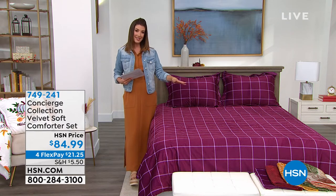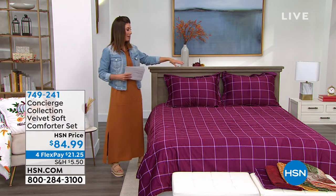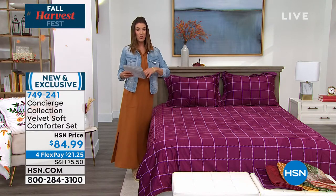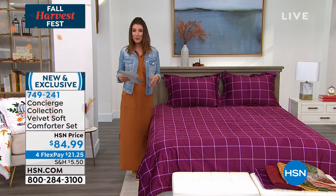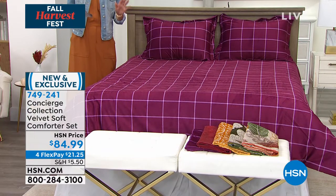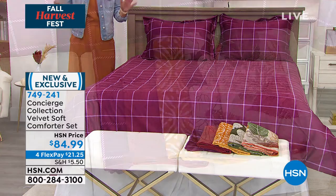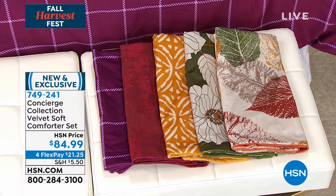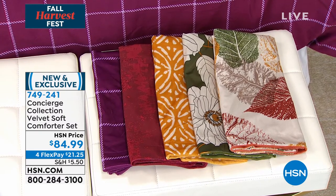A comforter in all sizes for all bedrooms that also comes with a set of shams — you can instantly transform your bedroom. These are all new colors, all new prints, and they're here tonight. You get the total ensemble for less than $85, like designer decor, like an interior designer came into your home and gave it a makeover. And we have flex pay for you on this one.